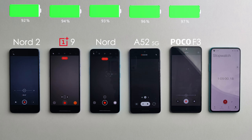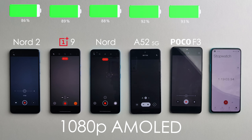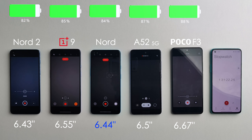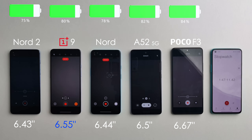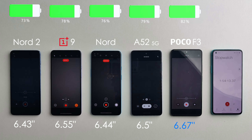In terms of the displays, there's no difference when it comes to resolution — all of them have 1080p AMOLED panels. The differences are screen size and refresh rate. The Nord 2 has the smallest display at 6.43 inches, the original Nord has 6.44 inches, the A52 5G has a 6.5-inch screen, the OnePlus 9 has a 6.55-inch screen, and the Poco F3 has the largest at 6.67 inches.